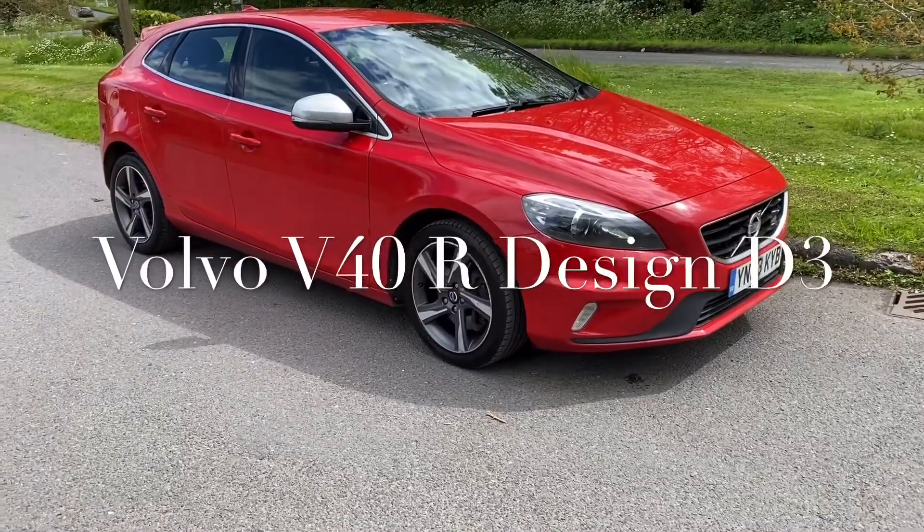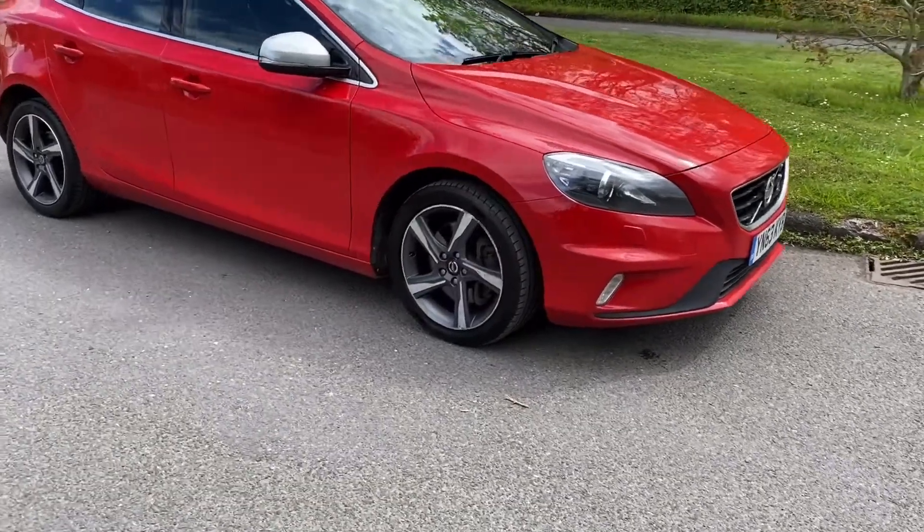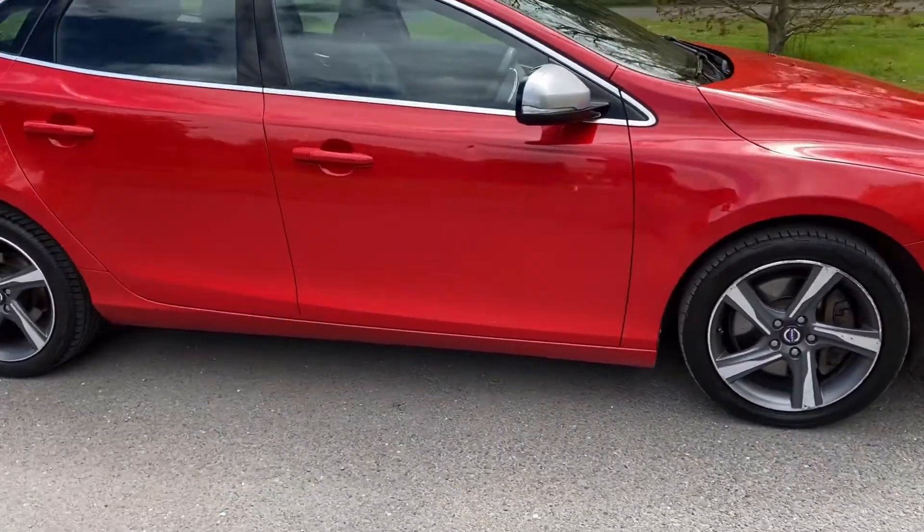Good afternoon, it's Graham at Horton Cars here. We have today, for your pleasure, a little Volvo V40 D3. It's a nice car, this.